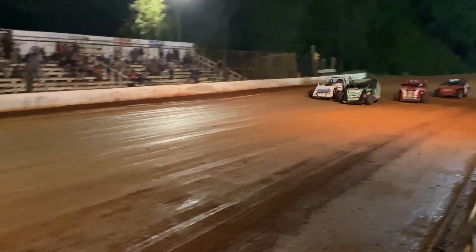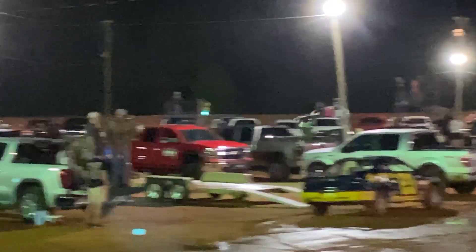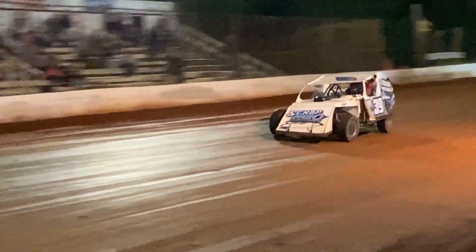The Southeastern Modified's in the house. Watch this restart. On the outside, the 39 of Russell Baker — he tries to make that outside line work. It happens out of frame, but Baker does make the pass, and that would be the pass for the win. Russell Baker takes it.